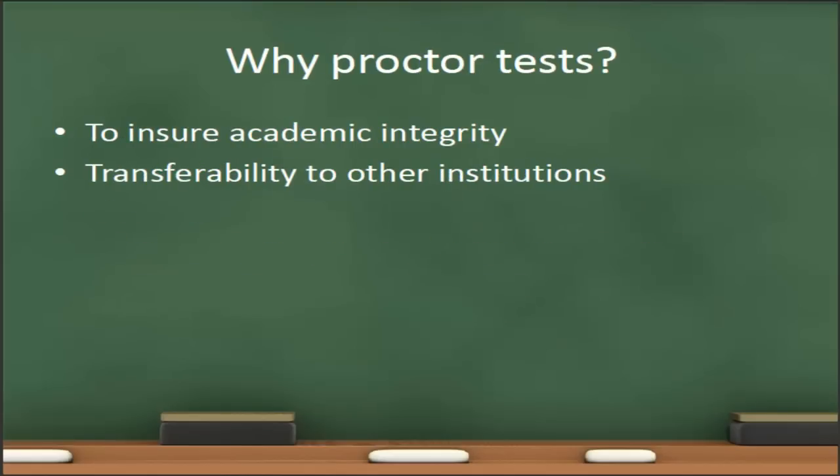The first question is why do we have proctored tests? There are two main reasons. The first is to ensure academic integrity. If there are specific standards that the students need to follow while taking an exam, the best way to ensure that the students follow those standards is to have that exam proctored.